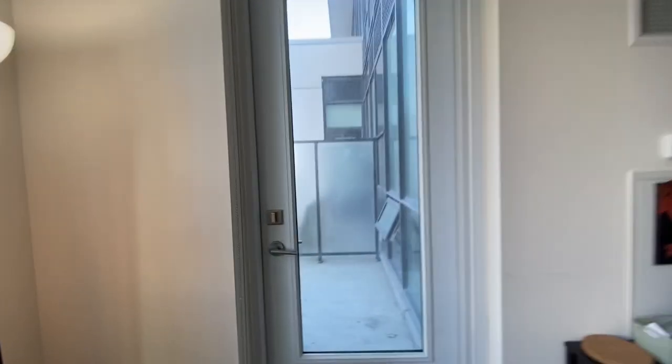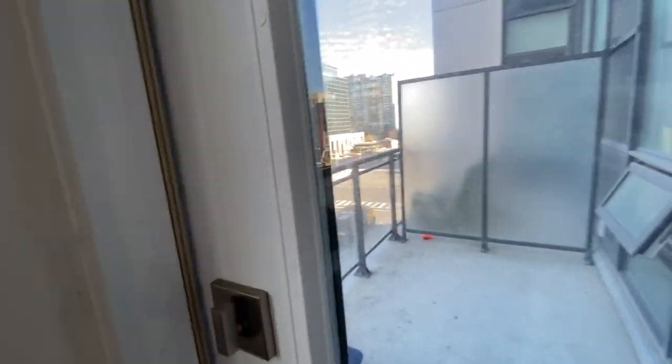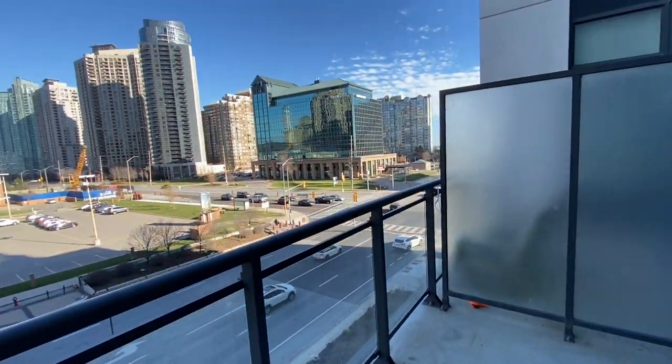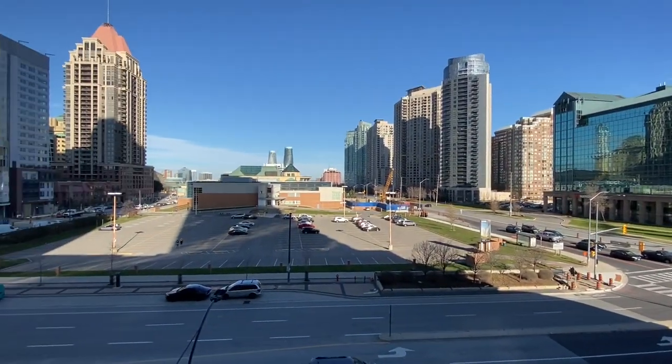It's a beautiful unit. Here's the balcony. That's the view.